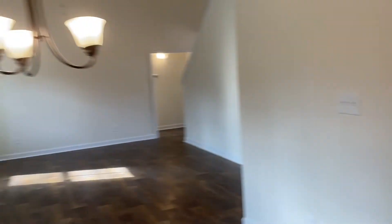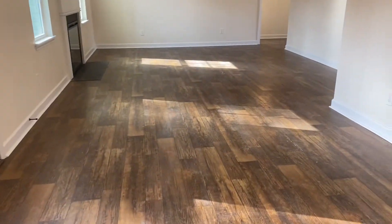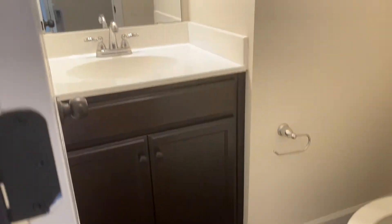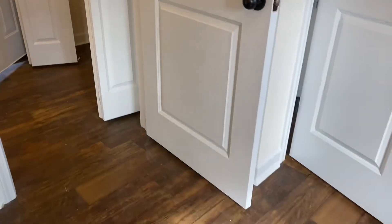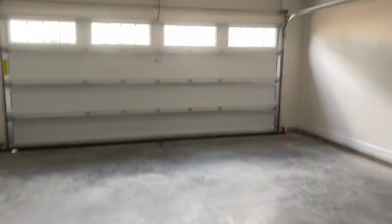There's a nice big pantry, and just off what would be a breakfast area — you could put a table in there — you're going to have a half bath and then a laundry closet in this little space in between, which does have a door. And then that walks you right into the garage.